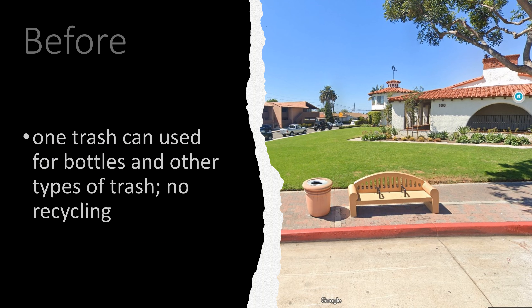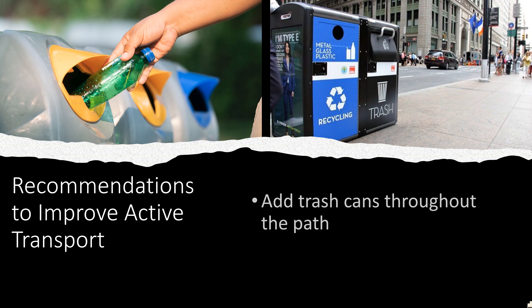One of the issues on the street is that there is only one trash can used for water bottles, papers, receipts, or any other trash. There is no recycling, and at times during the summers it can get overflowed. A recommendation I would suggest is to put trash cans throughout most of the path that have recycling options and a separate one for trash, like the pictures shown.